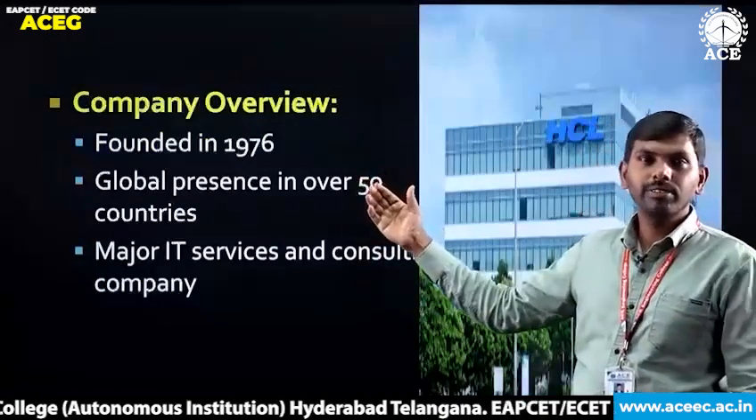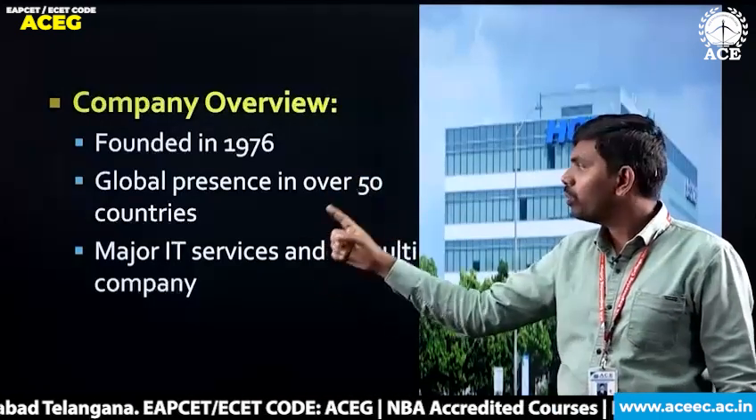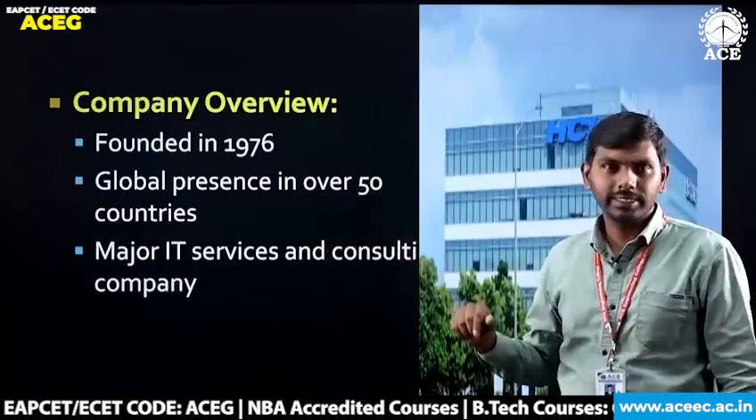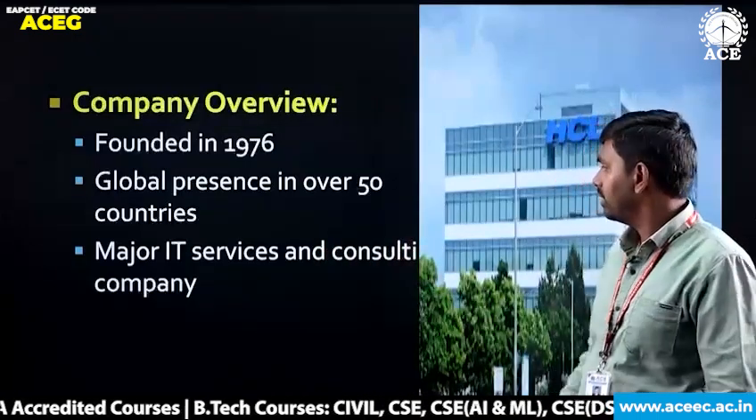First, company overview: established in the year 1976, it has global presence over 50 countries. They are also providing major IT services and consultancy.